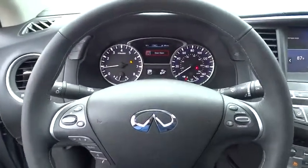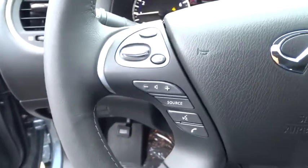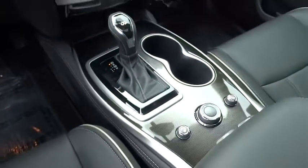Universal garage door opener, center armrest, CD player, fog lights, trip computer, electronic stability control, heated front seats, security system, rear window defroster, power windows, remote keyless entry, and power moonroof.